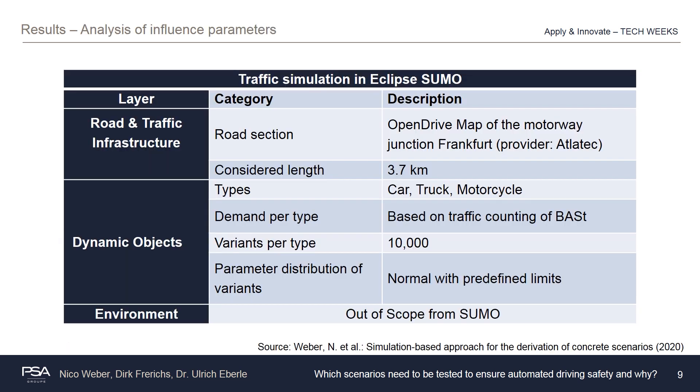With the goal of finding occurrence probabilities and value ranges of the identified influence parameters, the implementation and calibration of parameters in a traffic simulation had to happen. The traffic simulation should simulate traffic jam situations on highways to generate sophisticated synthetic data. The result of this implementation is shown in the table in this slide. As road network, the motorway junction Frankfurt as an open road network was chosen, within which an analysis of road segments totaling 3.7 kilometers was possible. Within the traffic simulation, passenger cars, trucks, and motorcycles were included, with demand based on traffic counting. Within each group of traffic participants, 10,000 different parametrizations were realized. The parameter distribution of common characteristics like vehicle length or tolerated time gap is assumed to be normally distributed.